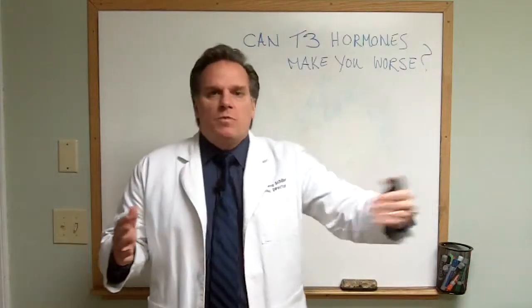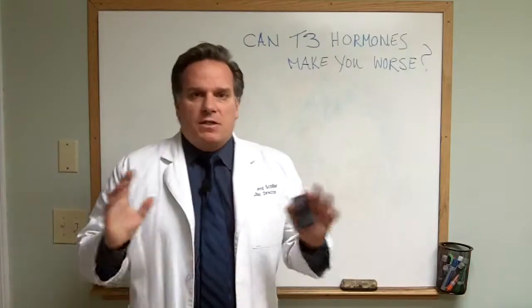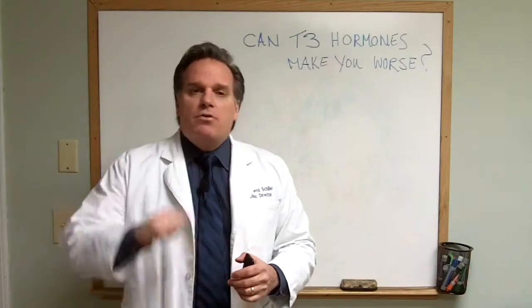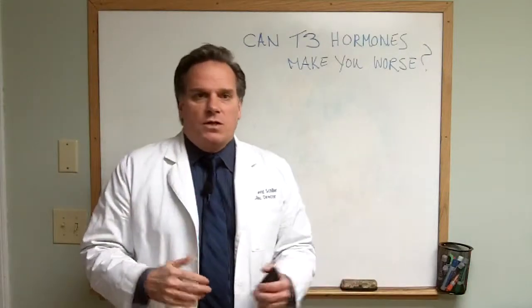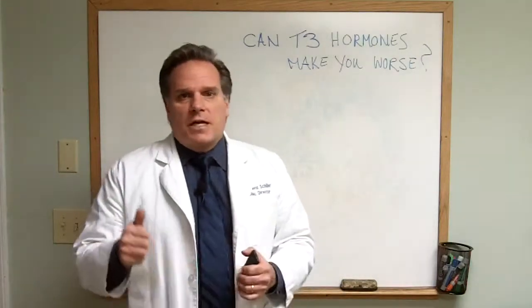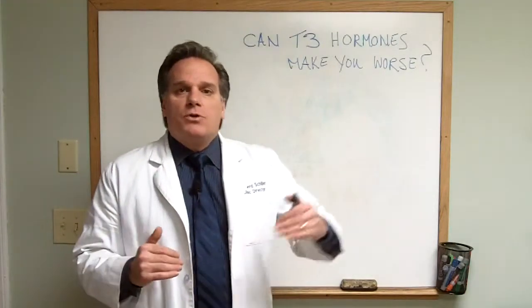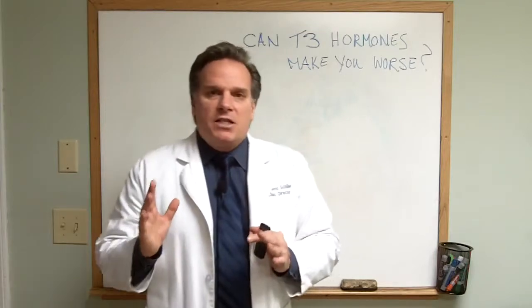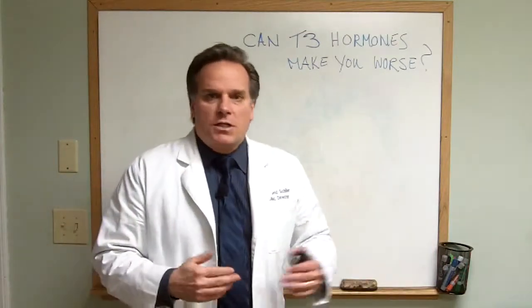A common situation would be: a woman, or a man for that matter, has a diagnosis of low thyroid and gets put on hormone replacement — Synthroid, T4 derivatives, Armour, or Cytomel. With T4 derivatives like Levothyroxine or Synthroid, sometimes they don't produce the effects because that T4 being given doesn't convert to T3.